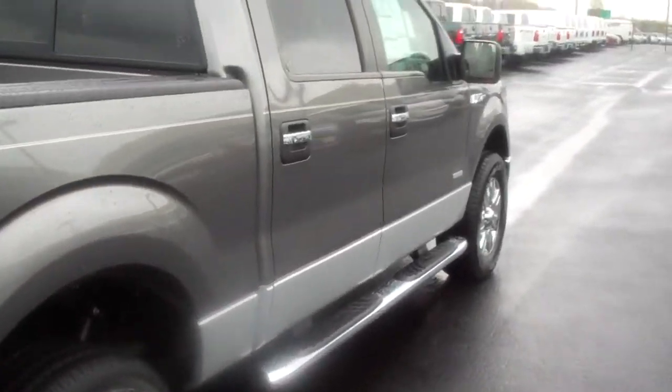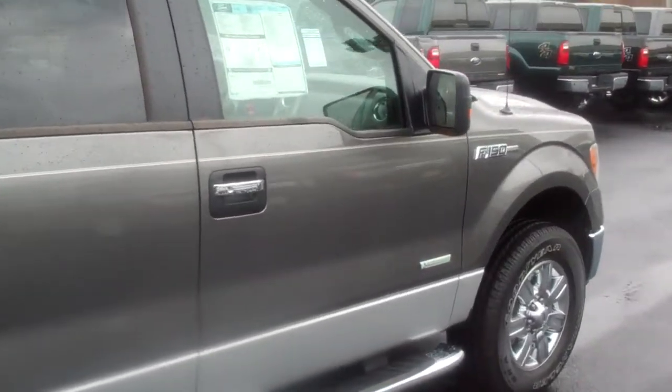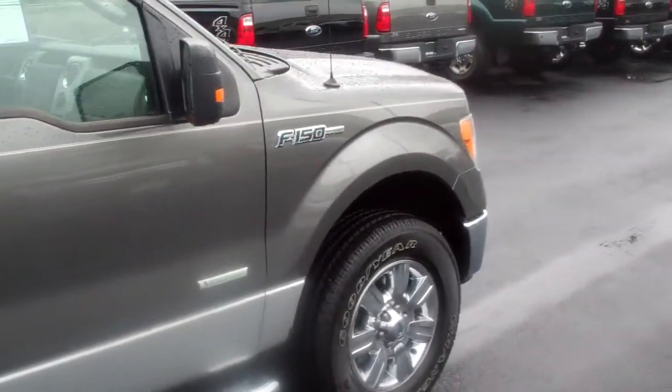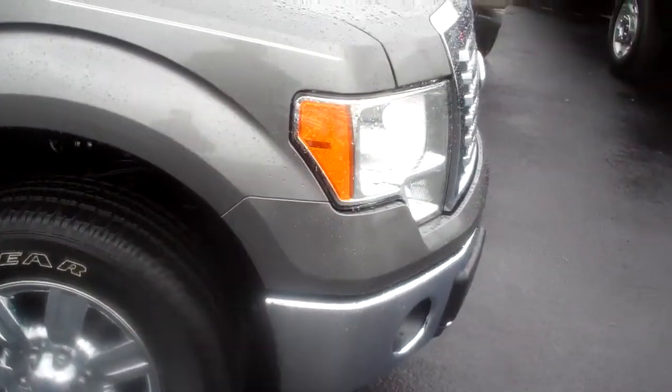It's a very, very sharp truck. That EcoBoost engine — I don't know if you've driven one before, Jeff — but it's effortless. These engines are extremely impressive. Ford has really hit the nail on the head with the design and the performance of these vehicles.